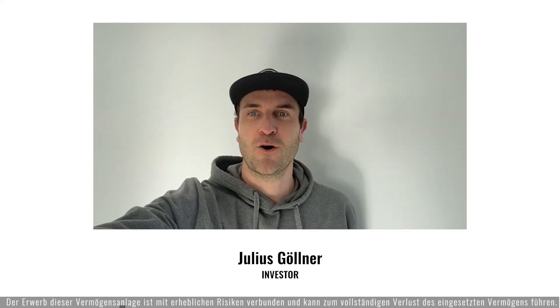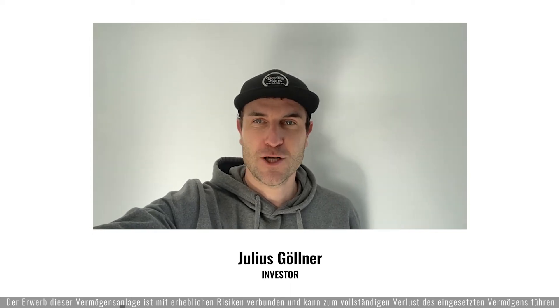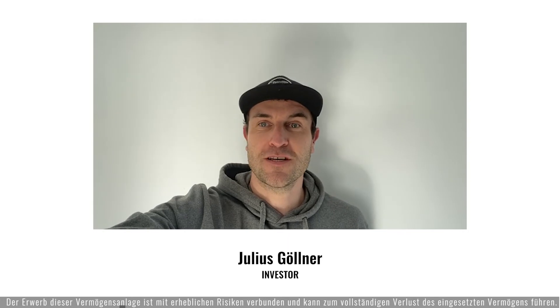My name is Daniel. I'm an investor in Berlin Green. I think the Green Box is an extremely strong product. I enjoy my little garden here every single day and hope for many more investors who want to grow with us and sell many more boxes. Hello, I'm Julius, entrepreneur and investor from Berlin. What convinced me most about Berlin Green is the overall concept — the very appealing design, very innovative plans, and of course the technology behind it. Have fun with it.